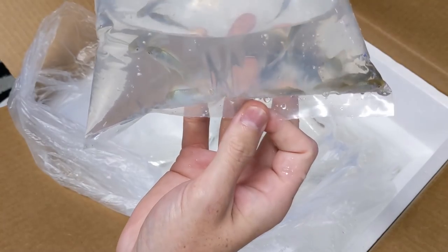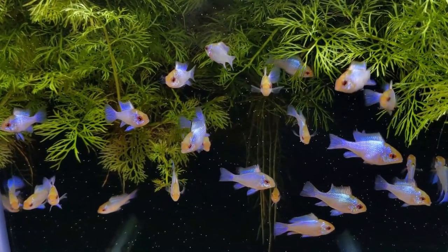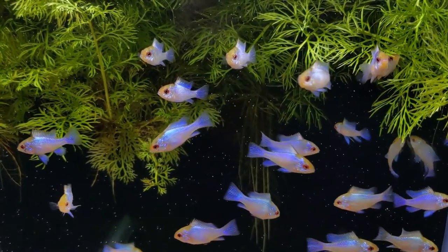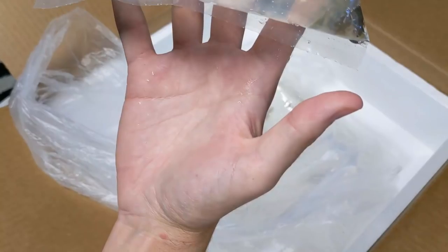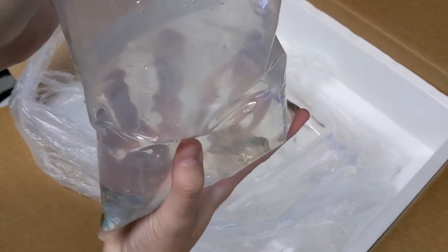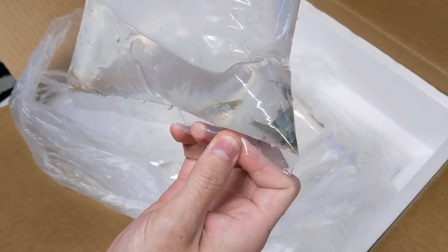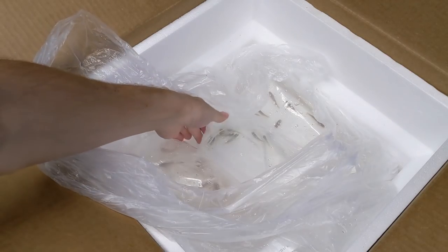These are the blue rams we got — the electric blue rams. These guys I know like it warmer, so I already have a tank set up with the water being between 82 and 84 degrees, so those guys will definitely appreciate that. I ordered 25 of these. I might end up keeping some — that's why I ordered so many, because I knew if I posted them for sale, I would definitely want them for myself as well.